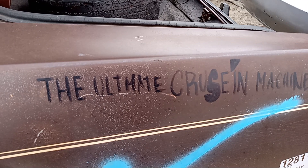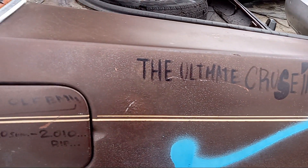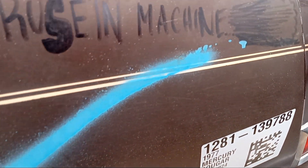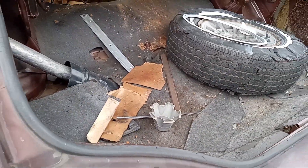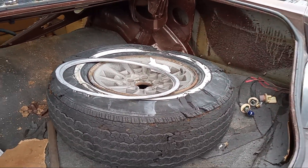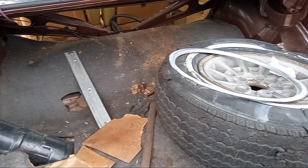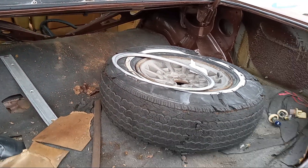Somebody wrote 'the ultimate cruising machine' on it — from '77. The trunk is shallow, as you can see, not very deep. With a full-size spare you would have had not much room in the trunk of this car.